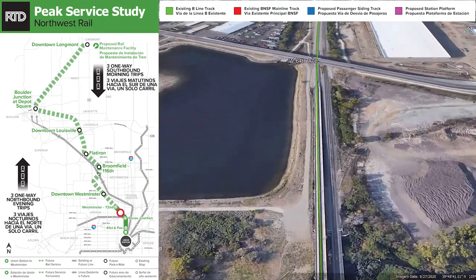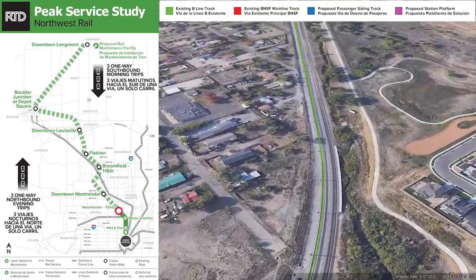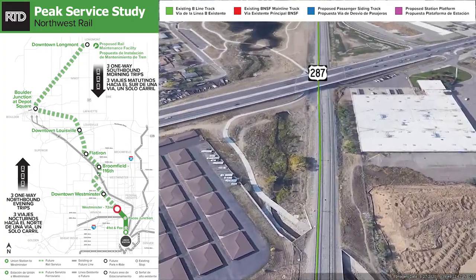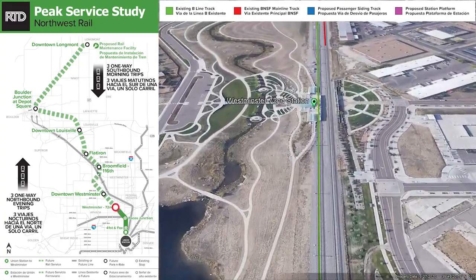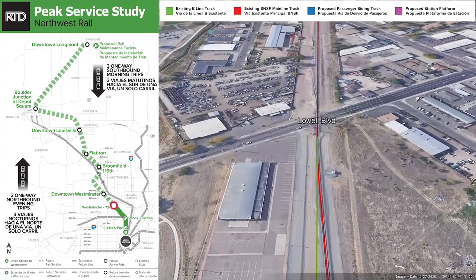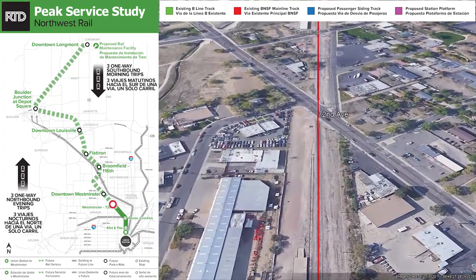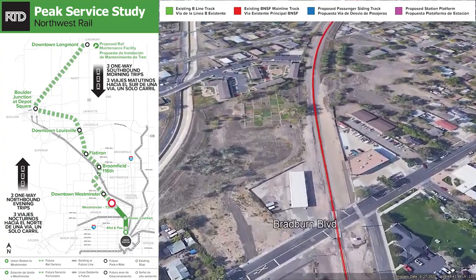As we turn to the Northwest we approach the Westminster station, which is the last station on the B-Line, located at 72nd and Lowell. From here we leave RTD's B-Line commuter rail track and Northwest Rail would then join the existing freight track owned by BNSF Railway, shown in red. The Peak Service Plan proposes sharing the freight track, and this would be the only place in RTD's system that uses a private railroad's track.